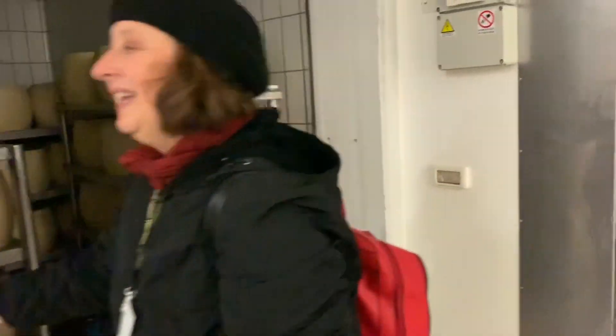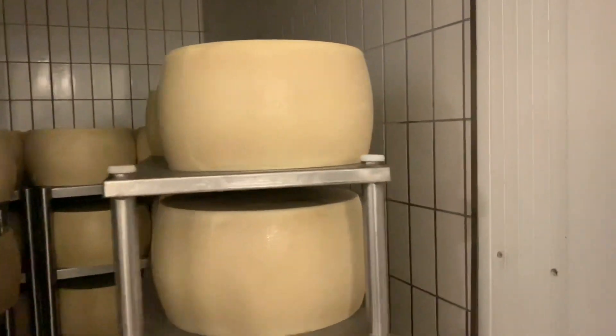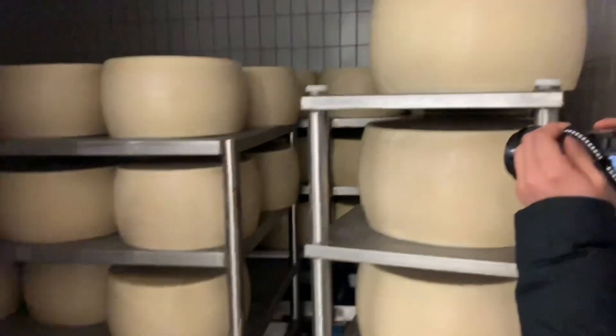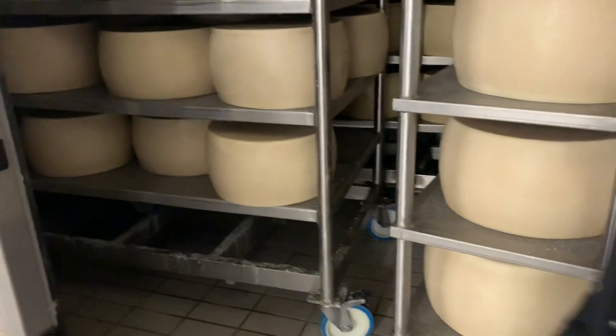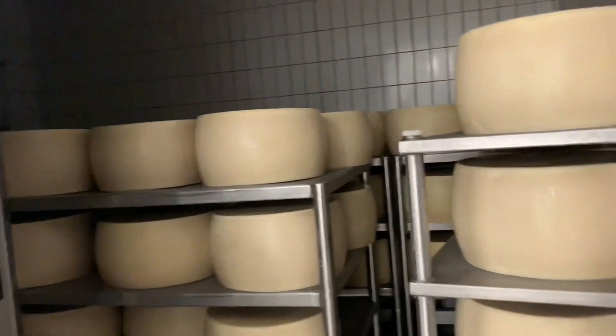This is the hot room — this is the bank of cheese. We control temperature and humidity in here, and the cheese dries and ferments again.